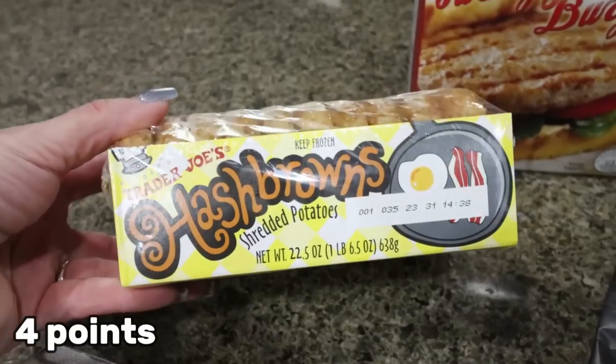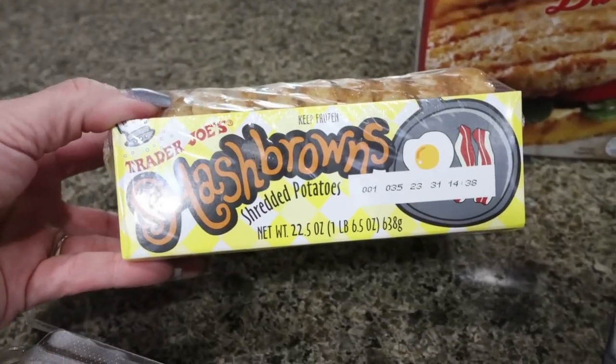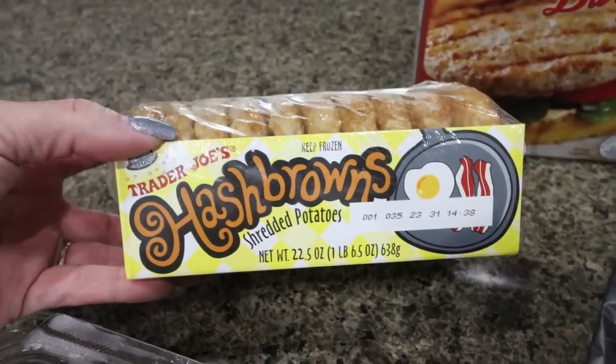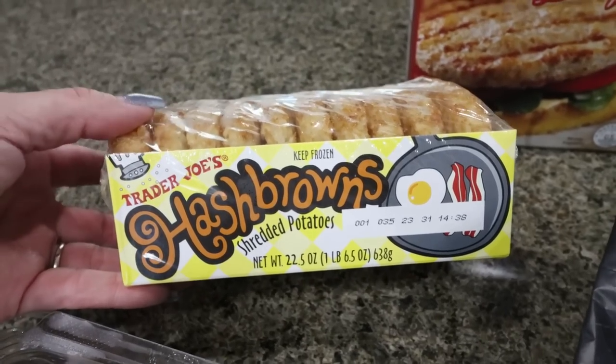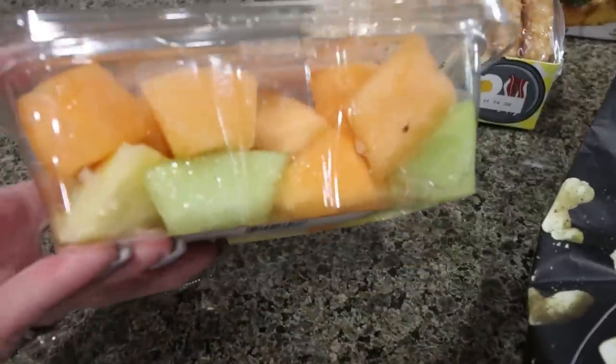Troy really likes the frozen hash browns. You can just toss them in your toaster and I love making avocado toast out of these. I've shared that a few times on my channel and I'll definitely share it again if you're new or missed those videos, because seriously, it's the best avocado toast.